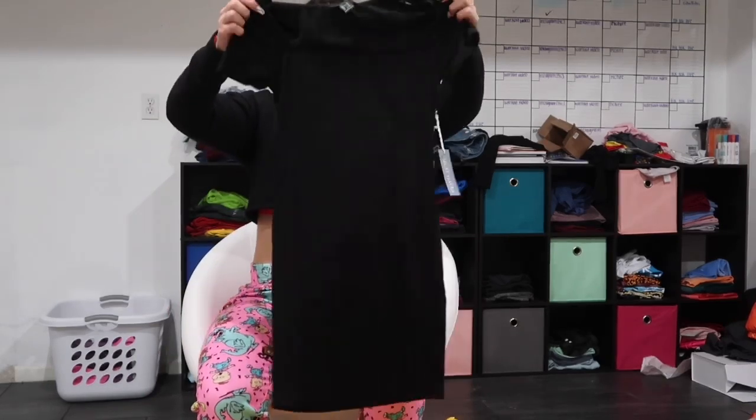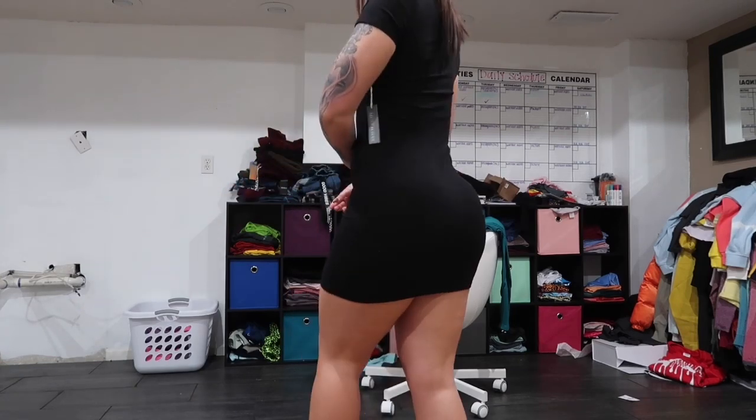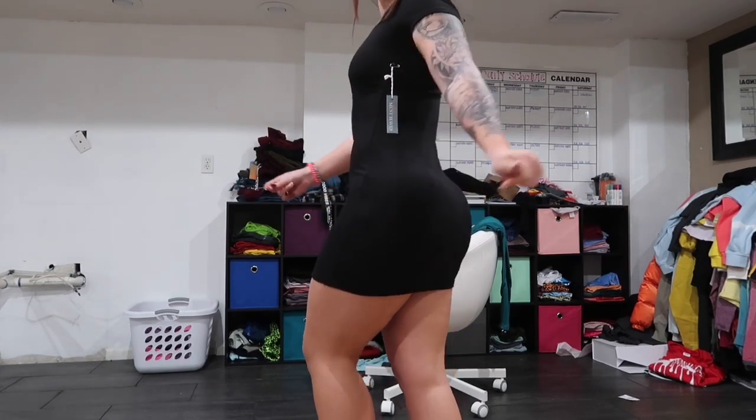Next, I just got this plain black dress. You can never go wrong with a plain black dress — it's super classy. This is a knit one, just tight and fitting obviously, but the material is so soft.